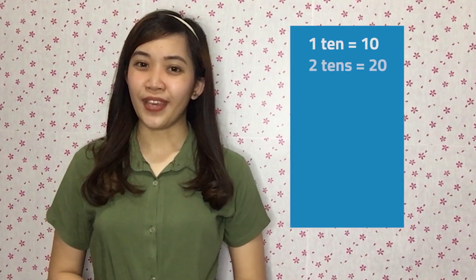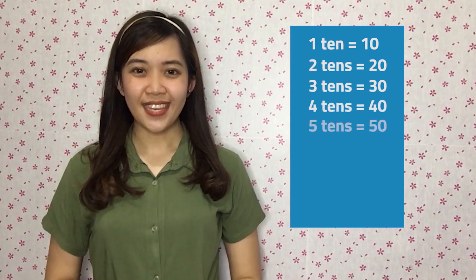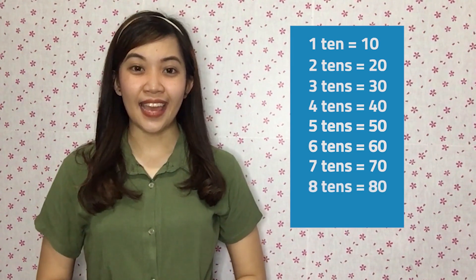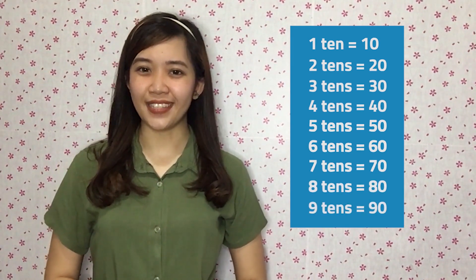So it will go like this: 10, 20, 30, 40, 50, 60, 70, 80, and 90. It's like you're just skip counting by tens.